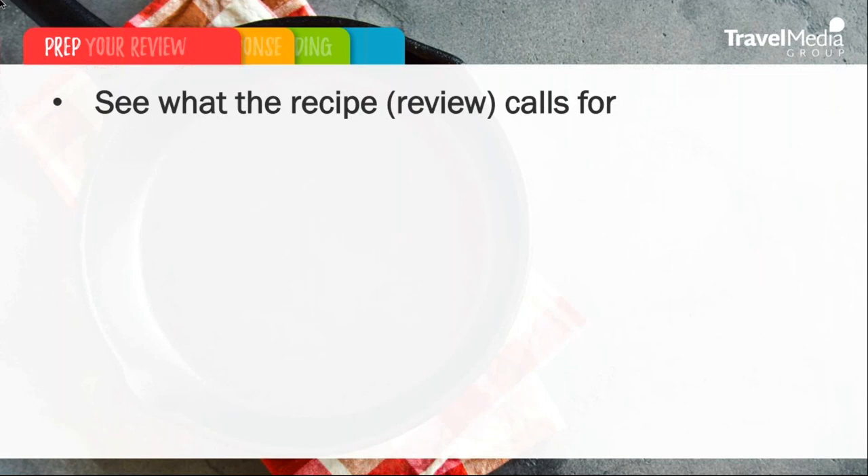Whether positive or negative, you have to recognize and appreciate that this traveler took time out of their busy lives to leave your business feedback. Be mindful of this fact and make sure you take the time to really listen to what the traveler is saying in their review and take their comments into account when preparing a response. First, see what the recipe a review calls for. You wouldn't cook a complicated dish without first carefully reading the recipe, so why respond to a review without fully understanding the traveler's feedback?